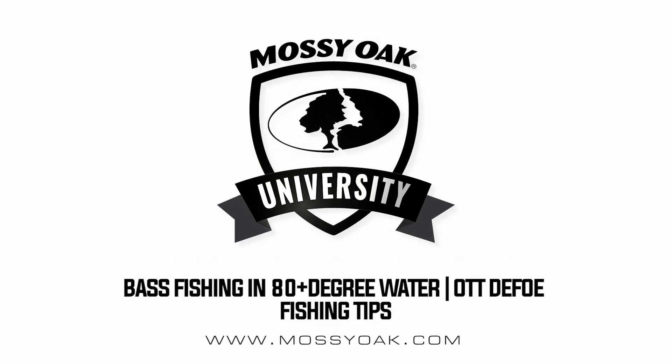If you want to know some great tips for fishing water that's 80 degrees or more and you're fishing for bass, check this out. The biggest thing to know, regardless of what the water temperature is, is that it's not the single most important factor.